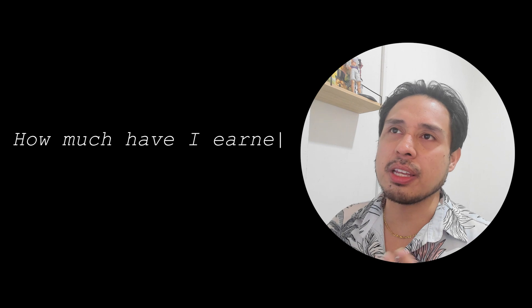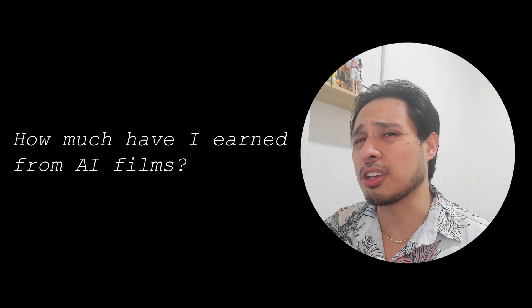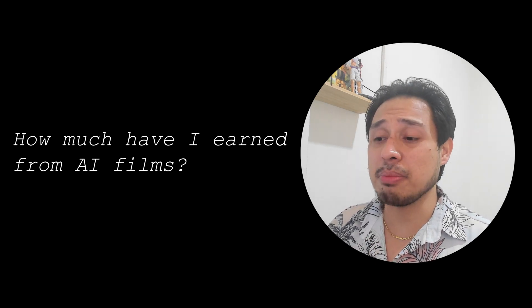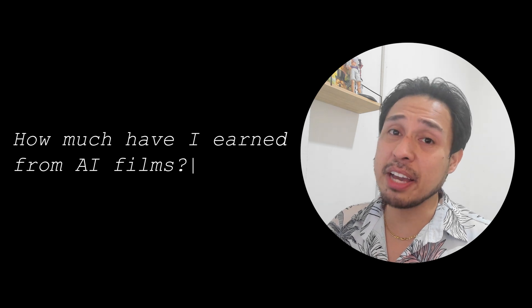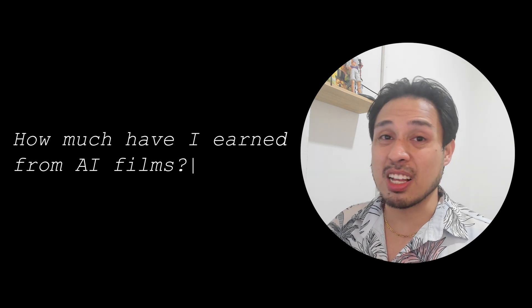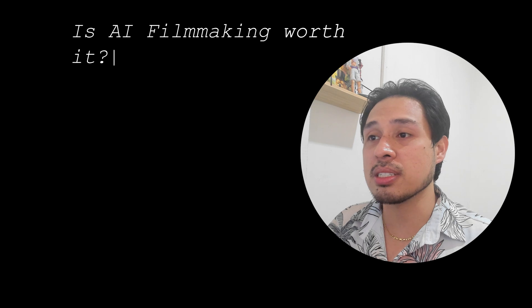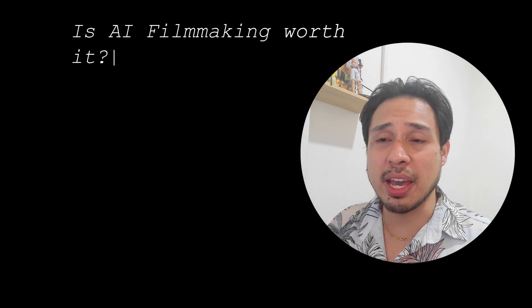So how much have I earned from creating these AI films? The answer will shock you — it's zero. Probably didn't shock you as much, did it? Anyway, it has given me some opportunities. There are clients hiring me for their projects because of the videos they've seen, opportunities for collaboration, and some sponsorship offers. Is it worth it? To be honest, I'm starting to doubt that it is, because it costs a lot. But since AI is rapidly evolving and the industry appears to be moving in this direction, I think these expenditures will be worth it as investments in myself and my future. I hope this video is worth it for you though — thank you so much for watching.